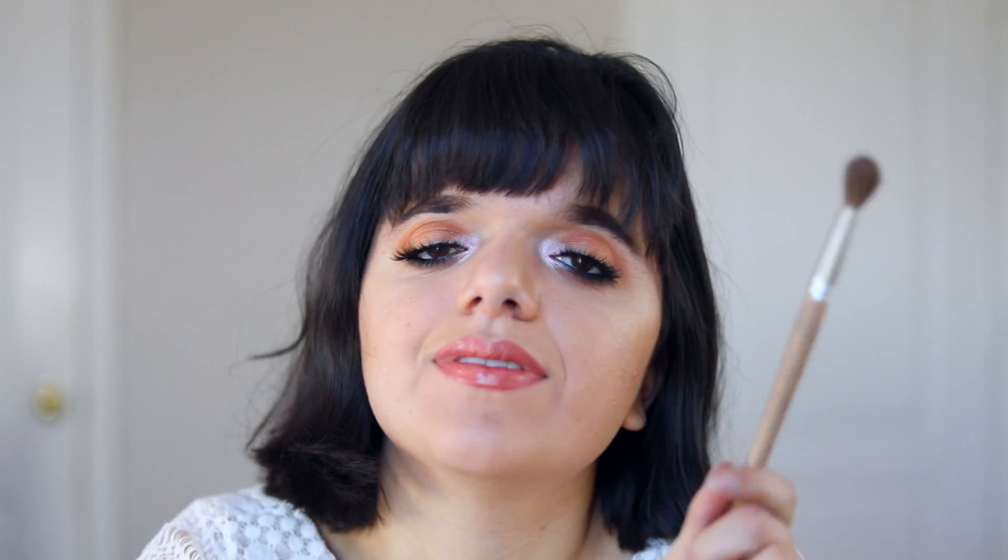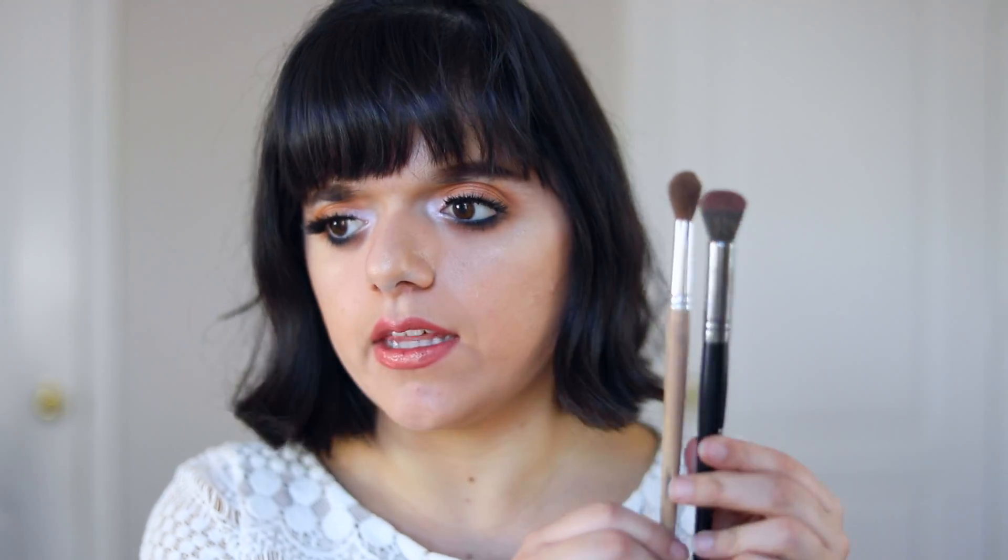Next I have a highlighter brush — technically you can't buy this one anywhere because it's actually a paintbrush I got when I was in Moscow. I never ended up using it as a paintbrush, and when I was cleaning out my art supplies I decided to try it as a highlighter brush. I've been using it ever since. It's really small compared to other brushes, which lets me apply highlight in specific areas like the tip of my nose, my cupid's bow, and my chin without getting highlight everywhere.